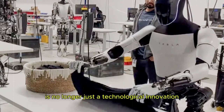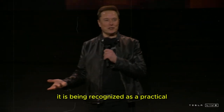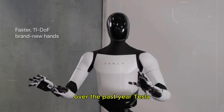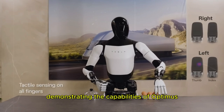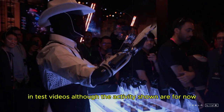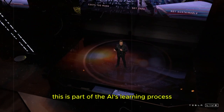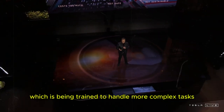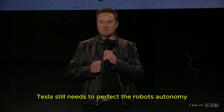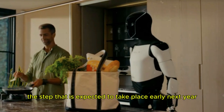The TeslaBot is no longer just a technological innovation — it is being recognized as a practical and efficient solution for a variety of daily needs. Over the past year, Tesla has been constantly demonstrating the capabilities of Optimus in test videos. Although the activities shown are, for now, relatively simple, this is part of the AI's learning process, which is being trained to handle more complex tasks. Tesla still needs to perfect the robot's autonomy before launching it commercially, a step that is expected to take place early next year.